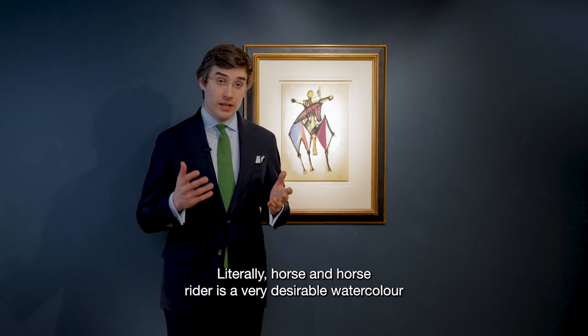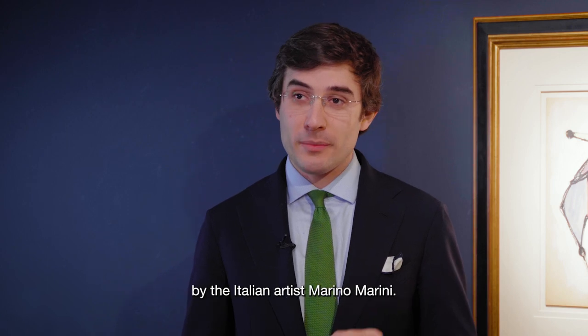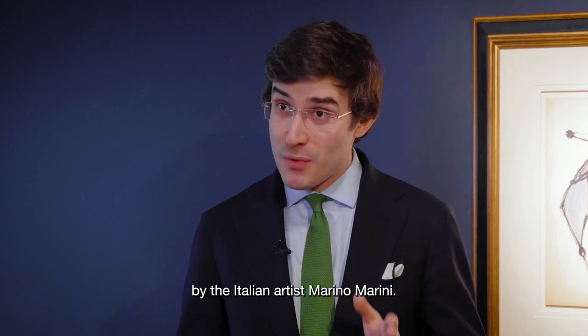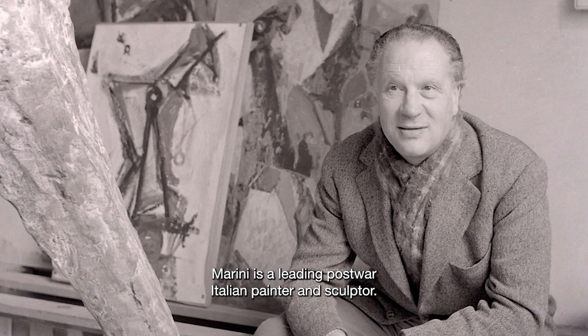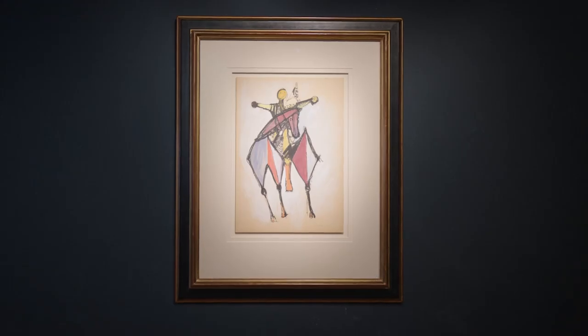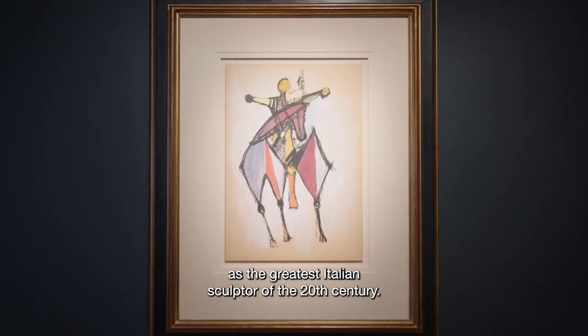Cavallo e Cavaliere, literally horse and horse rider, is a very desirable watercolor by the Italian artist Marino Marini. Marini is a leading post-war Italian painter and sculptor. In fact, he's considered by most as the greatest Italian sculptor of the 20th century.